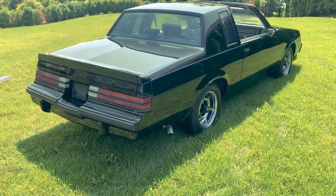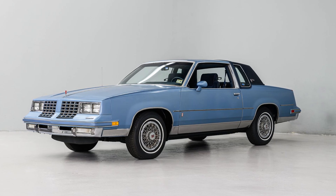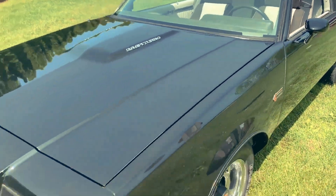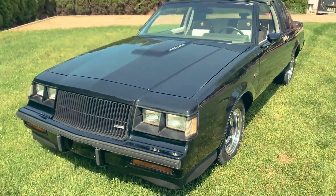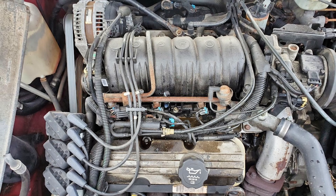From the Buick Regal and Chevrolet Monte Carlo to the Pontiac Grand Prix and Oldsmobile Cutlass, it powered coupes, sedans, SUVs, and minivans alike. Its adaptability made it a workhorse throughout the GM portfolio.